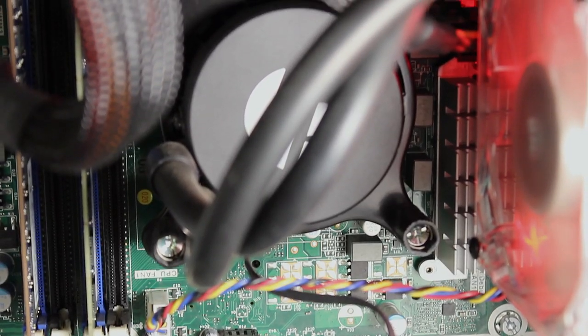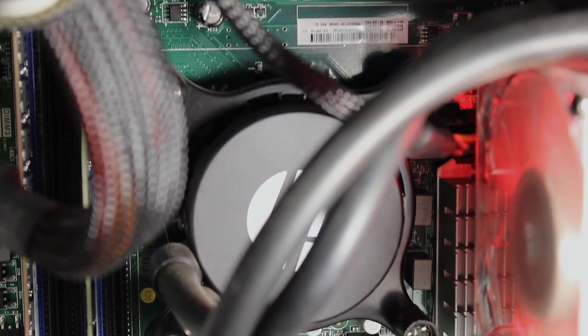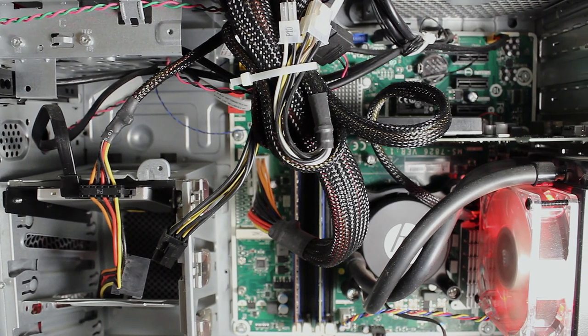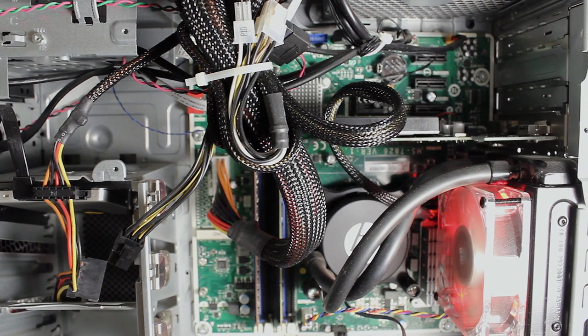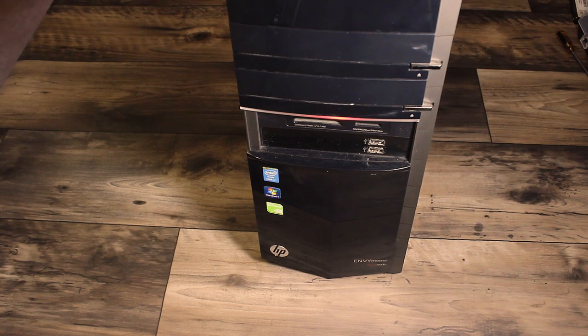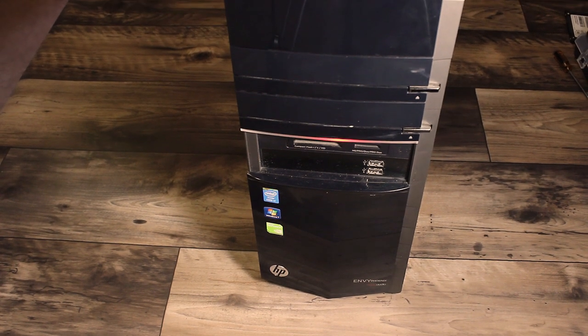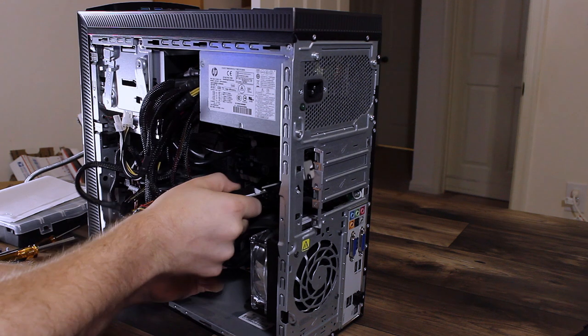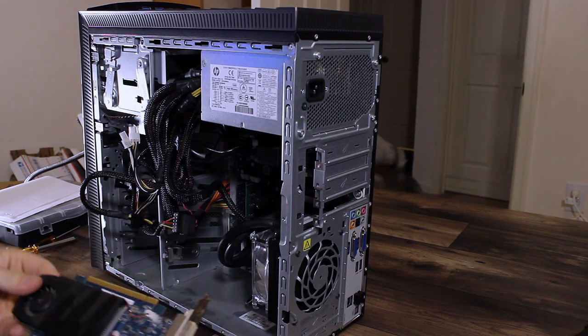It has an i7-4770K in it. It's a good start. It has a 128GB SSD in it — hey, 2013, that's a pretty good thing to find. It has a hard drive, some cool SD card readers, and it's liquid-cooled. But it has a GT640 in it for a graphics card. We're going to solve that today, so let's get to it.